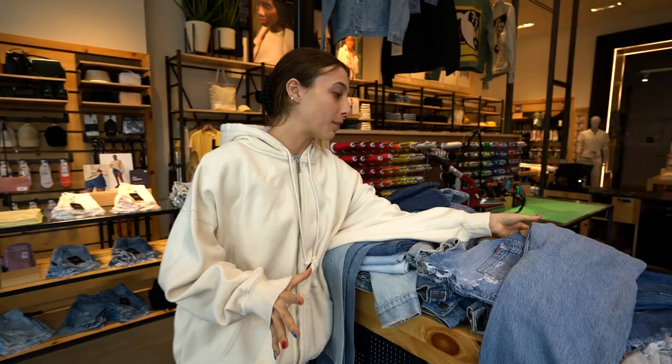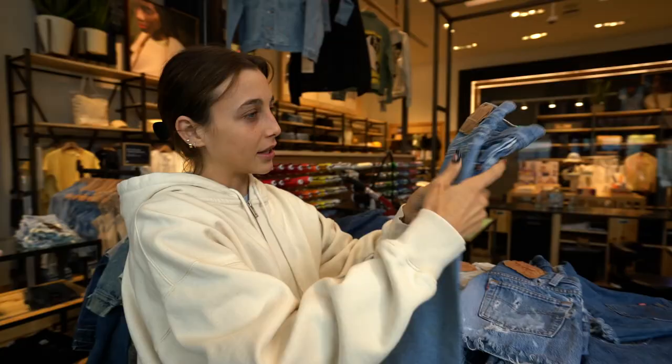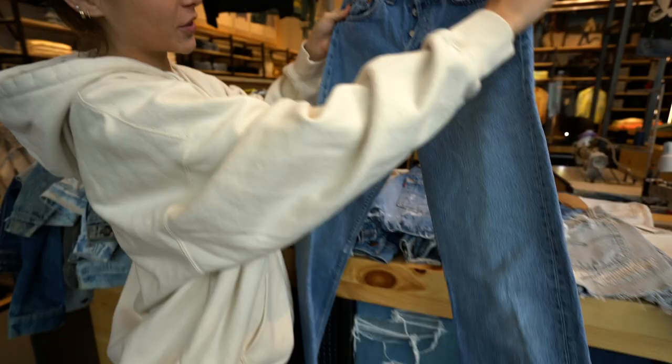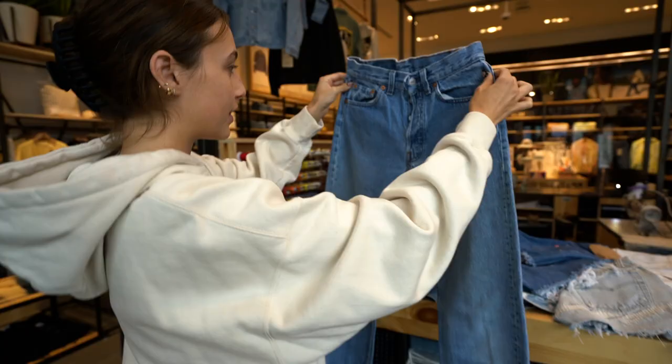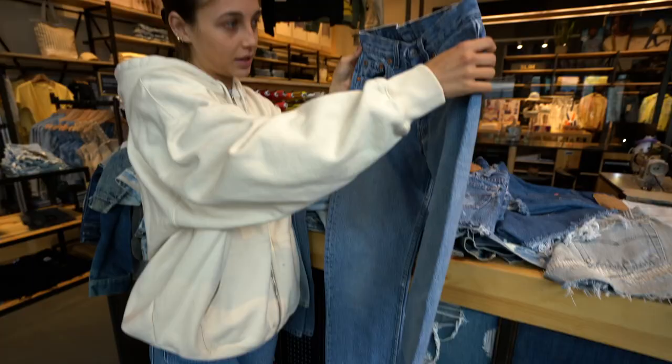I'm immediately drawn to these because they're the perfect middle-of-the-ground shade of blue. They're also not distressed, so they're like the perfect pair of staple Levi's — they match with everything. They are perfect for your family Thanksgiving because they don't have any rips, so when your grandma sees your jeans, she's not going to say you need a new pair. They're perfect for every occasion: school, work, family events. These are an automatic yes for me.